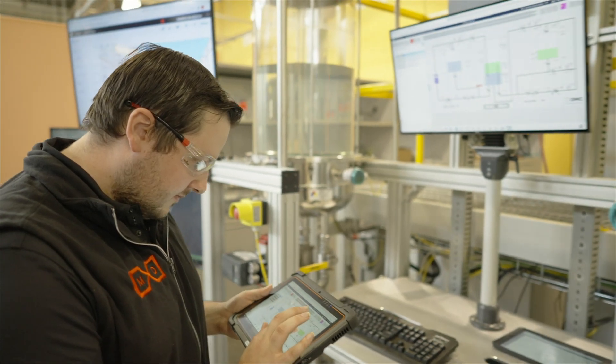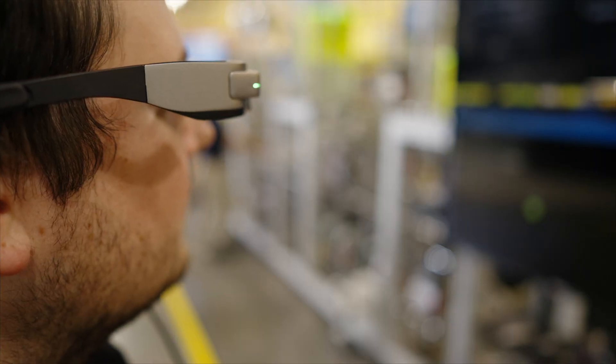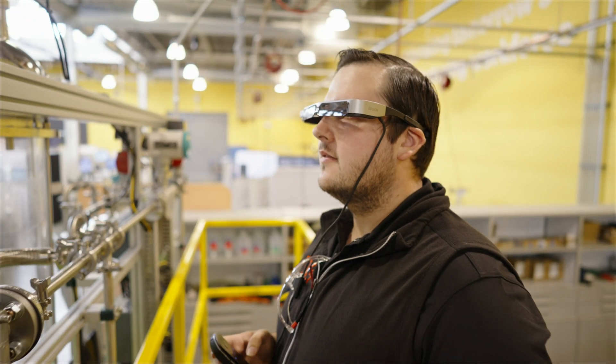The mobile field worker is the way of the future. The web-based technologies that you're seeing really have a nice ability to start to extend — really to the right person, at the right time, in the right place, with the right context.